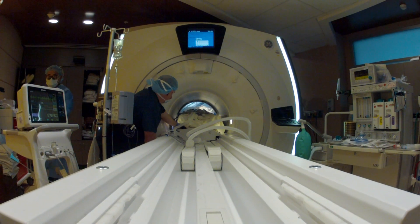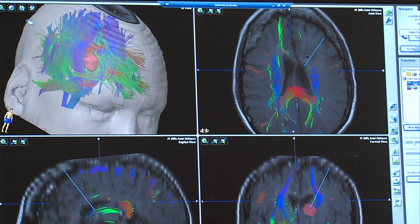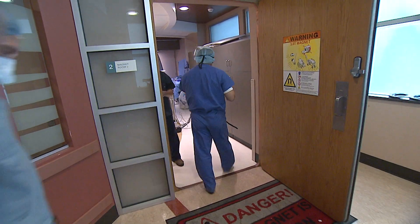Chen will rely on this machine and some special software to guide him every step of the way. In the weeks leading up to the surgery, Chen used state-of-the-art imaging tools to help devise his plan of attack on the brain tumor. And now it's showtime.